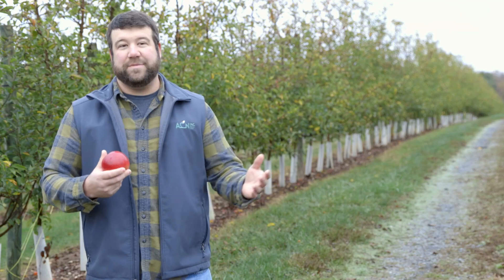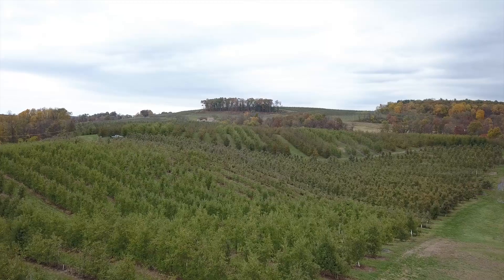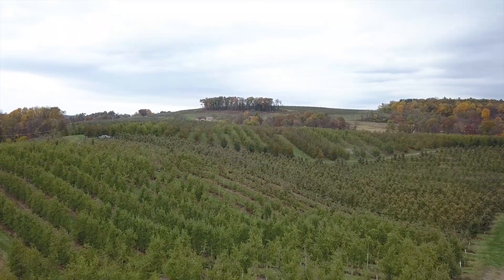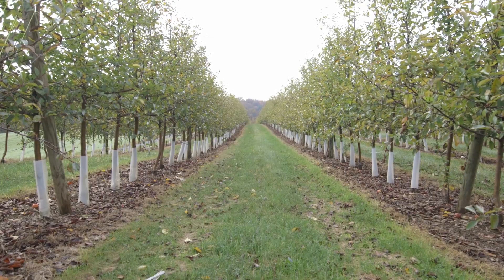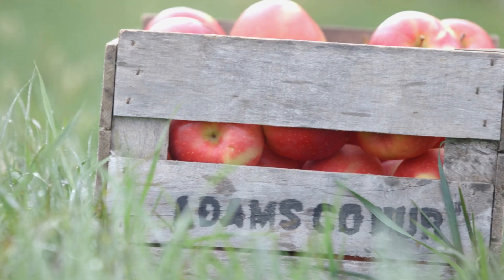Possibly one of the best qualities beyond that is its harvest window. Ruby Rush is a late September, early October apple, so it fits into the harvest season that you might be looking for. Ruby Rush also keeps really well in storage — we've seen it last up to four to five months in regular cold storage.